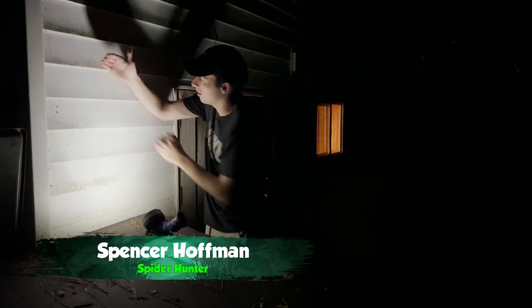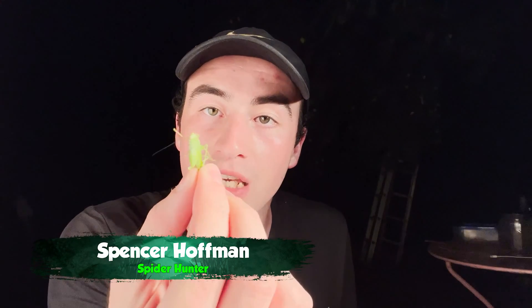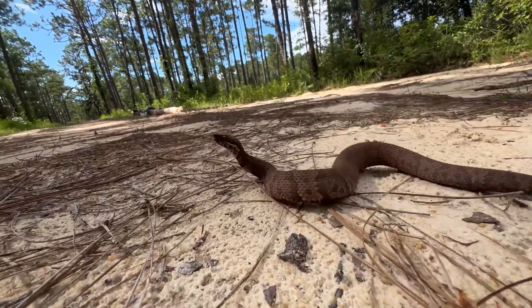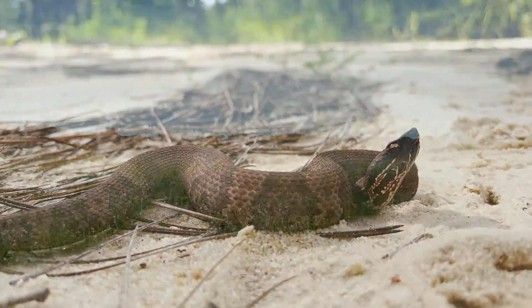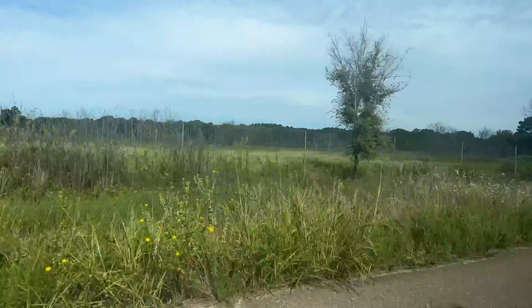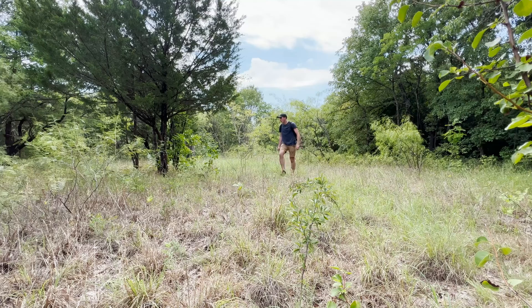I'm Spencer Hoffman and I'm on a mission to discover the secrets of the natural world. Normally I'm working with insects and spiders, but venomous reptiles are among the most misunderstood creatures on the planet. While here in Texas, we're trying to track down the most iconic reptile of the American Southwest, the Western Diamondback Rattlesnake, which brings us deep into Texas Hill Country.